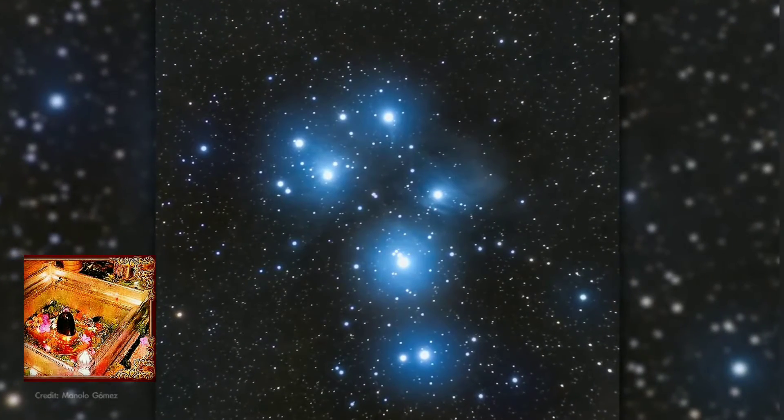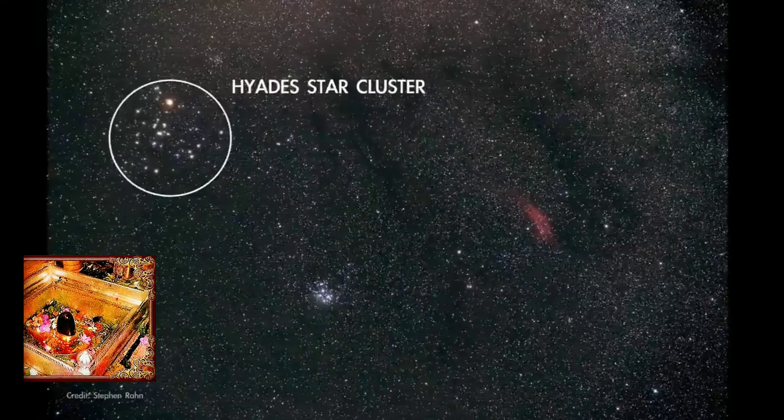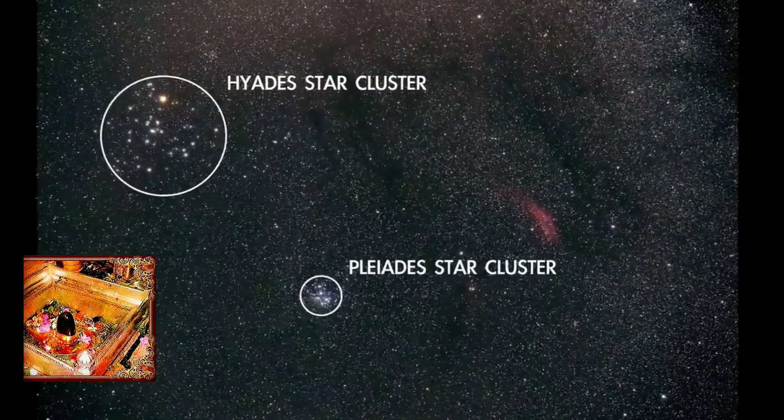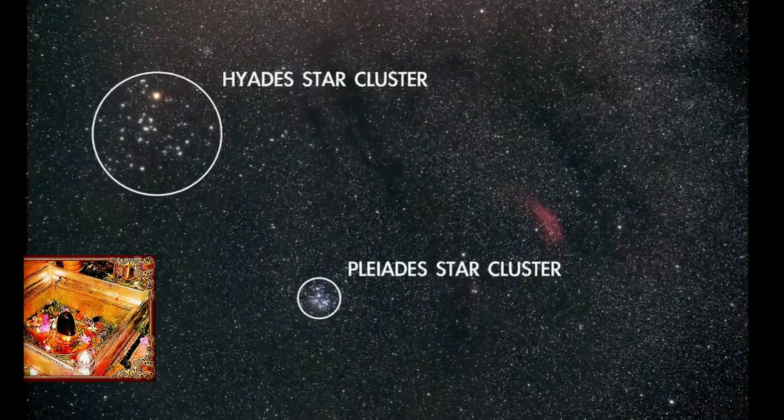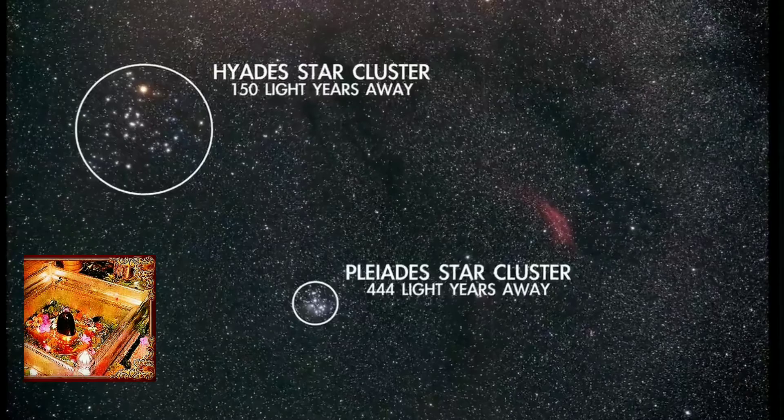Another well-known open cluster is the Pleiades, which is also located in Taurus. The Hyades and the Pleiades are actually about the same size at about 15 or so light-years across, but the Pleiades is about three times farther away, so it appears more compact.